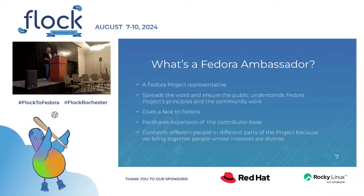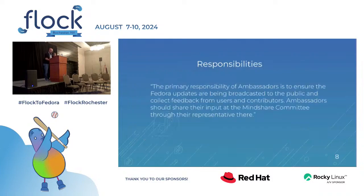So what is a Fedora ambassador? It is a person that represents Fedora. Some of their functions are to spread the word, to ensure that the public understands what Fedora is, what are its principles, and how the community works. We give a face to Fedora. We facilitate the expansion of the users and contributor base. We connect different people in different parts of the project to bring together people who are interested. One of the primary responsibilities is to ensure that Fedora updates are being broadcast to the public and to collect feedback from users and contributors.